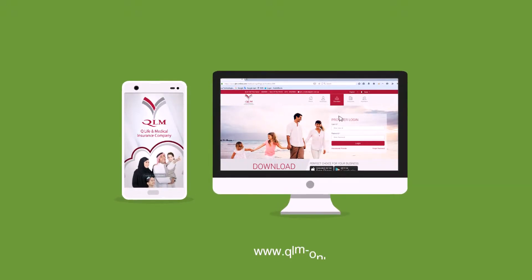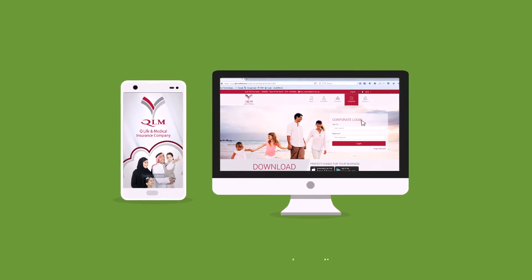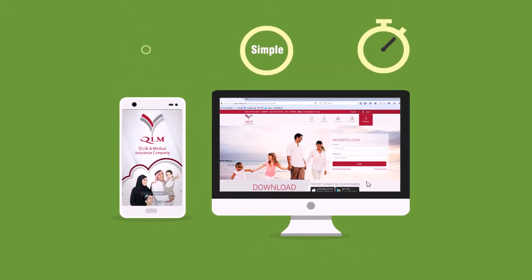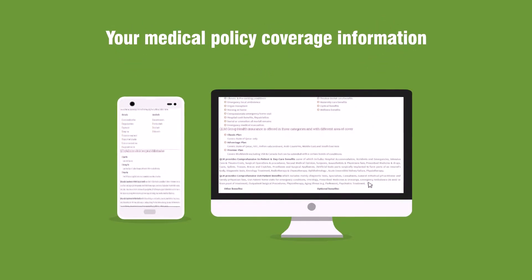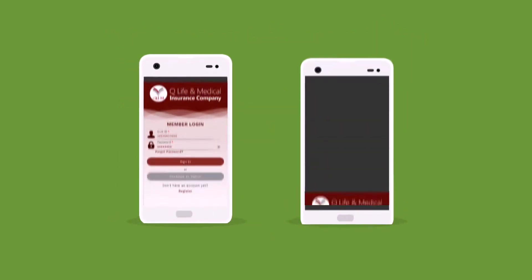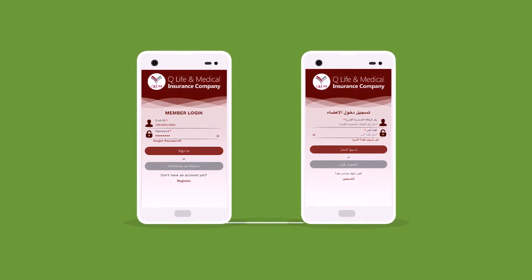Introducing QLM mobile app and online portal, qlm-online.com. A simple, quick, and easy to use innovative e-services with instant access to all the information you need — at your fingertips. QLM app is available in English and Arabic.